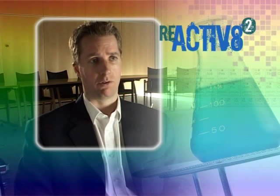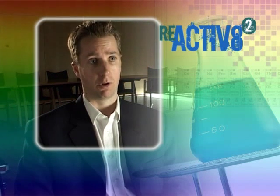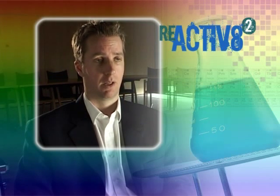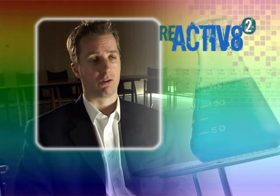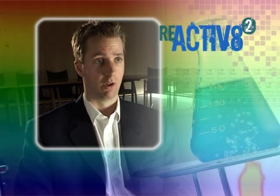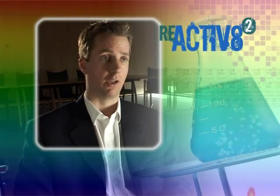To become a patent attorney there is no formal course. What you do is apply for a trainee position and then receive on-the-job training, and as part of that training you are expected to pass the various exams of professional bodies. Once you've passed those exams you can call yourself a patent attorney and you're licensed to practice.